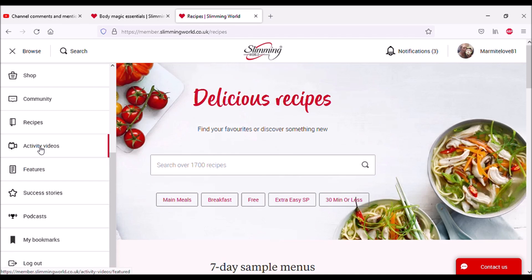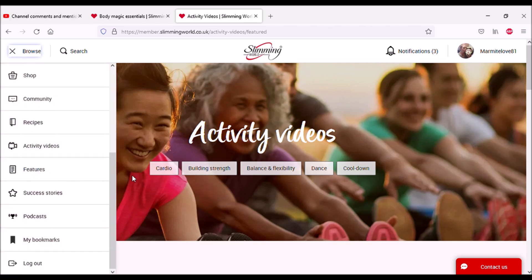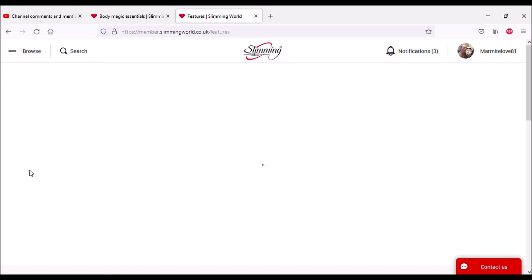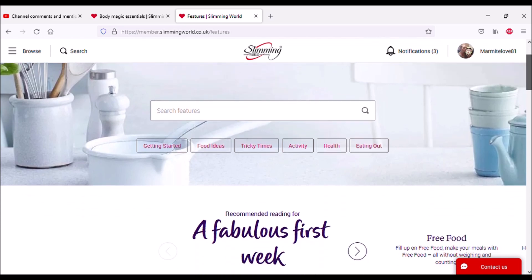Activity videos — again you can break it down: cardio, building strength, balance and flexibility, dance and cool down. I don't think I'll be entering this area for a while! Activity features — help ideas and weight loss strategies. You've got getting started, food ideas, tricky times, activity, health, and eating out.